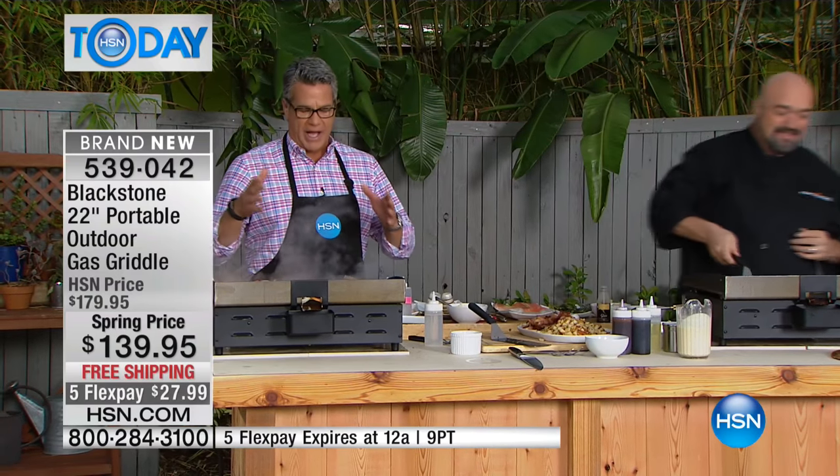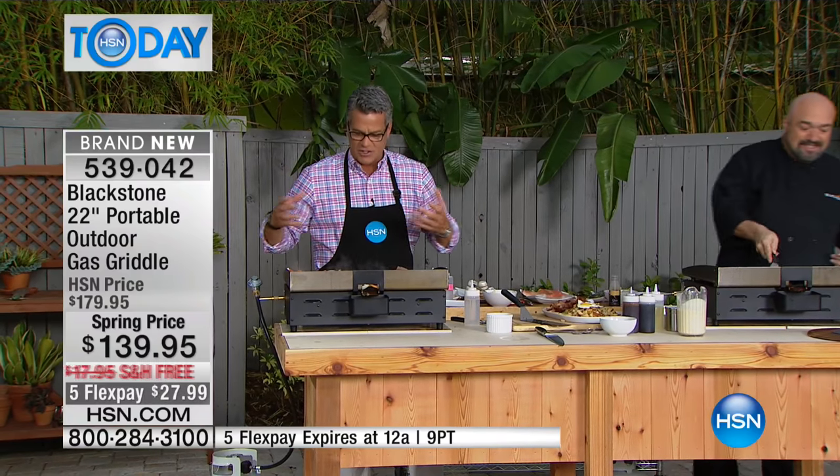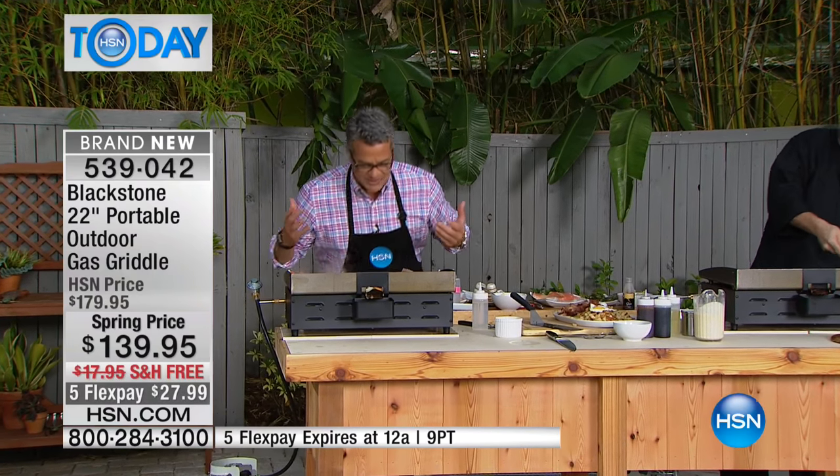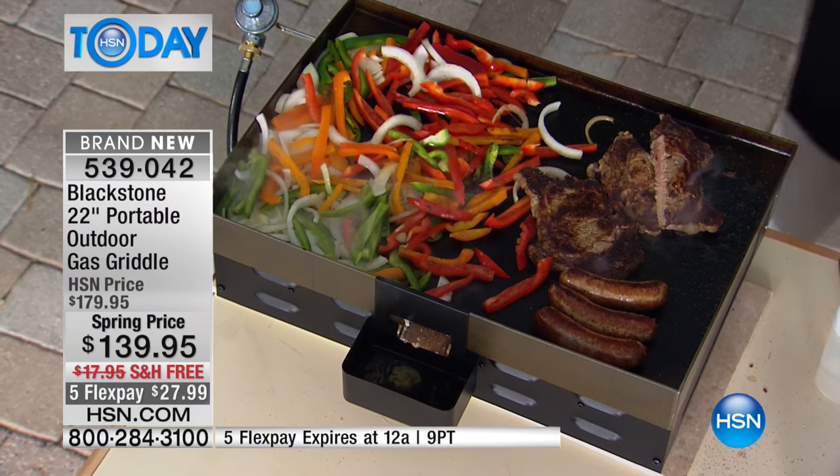Heavy gauge, which is why it holds this temperature. You see the steam coming off here - we're doing real stir fry here. You see the veggies, you can hear it. It reminds me so much of the restaurant grills that we love so much.